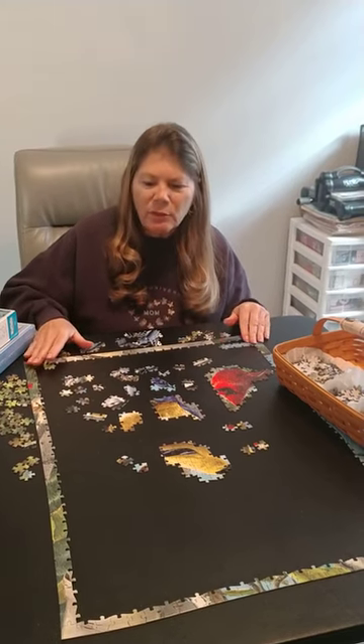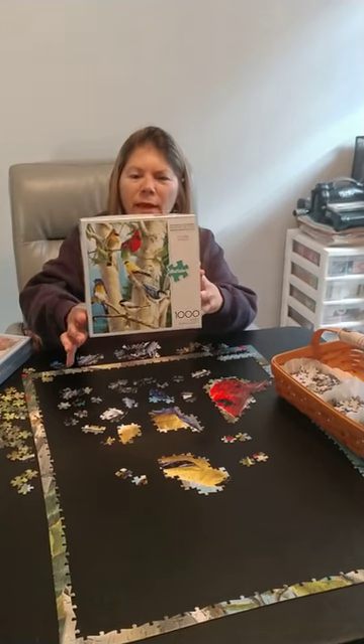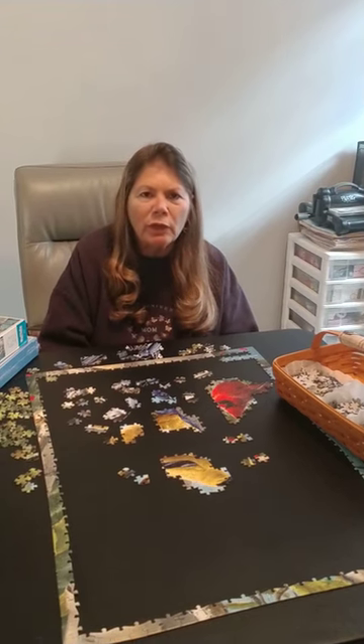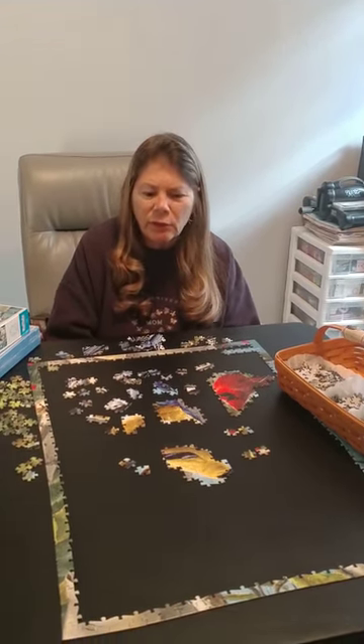This puzzle is a thousand pieces. It's the one I'm working on now with these birds, and I've also done puzzles that are shaped like animals or houses. It's a little bit more difficult as the edges are not necessarily flat, so that's challenging.